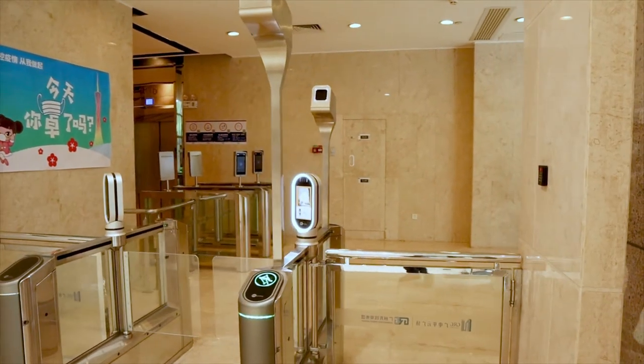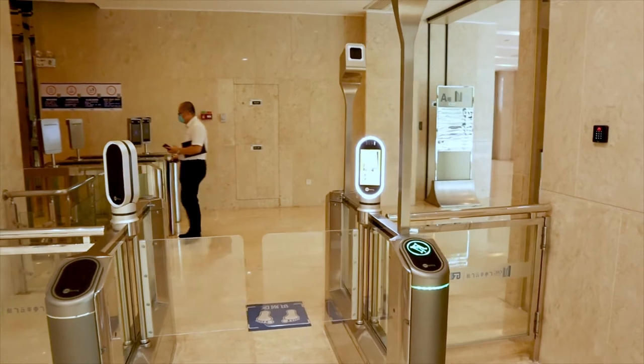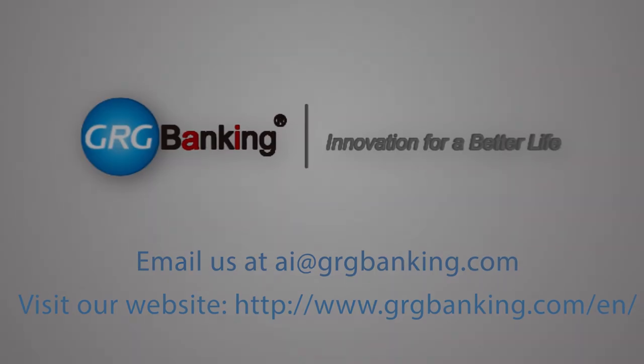Enhance your access control procedures by using our temperature checking passgates that can not only be used during pandemics, but also during normal operations by contacting us at ai@grgbanking.com.